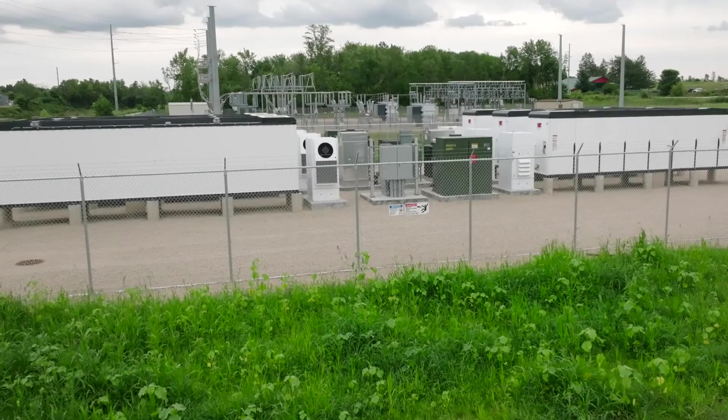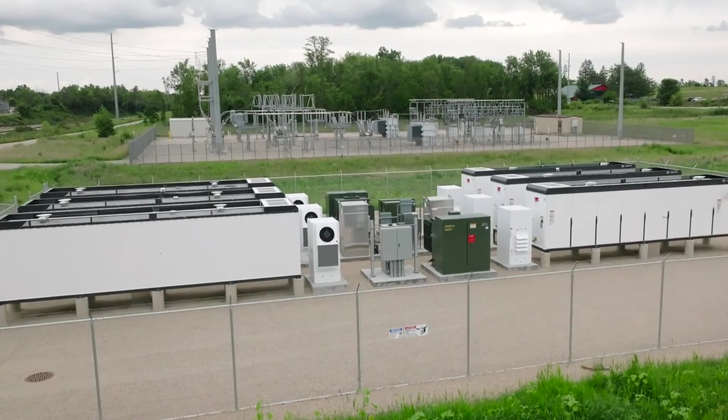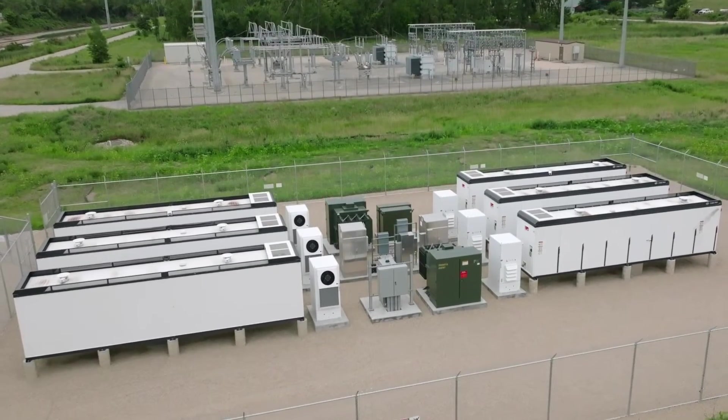On top of that, we can use battery storage for backup in the event of a storm or some disruption. Batteries are capable of providing stored energy out onto the system until we can get our other generation back up and running.